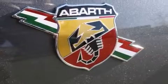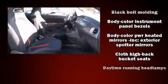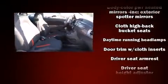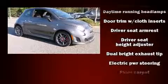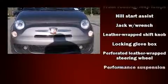Storage solutions are integrated throughout the interior, demonstrating thoughtful attention to detail. Passenger security is always assured thanks to various safety features such as head curtain airbags, traction control, a security system, and four-wheel disc brakes with ABS.